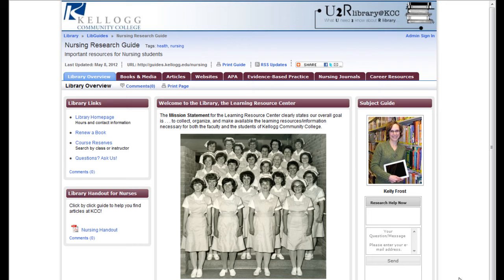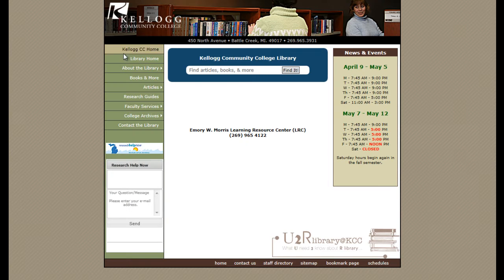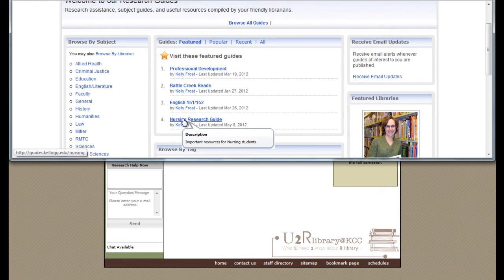First, to access the guide, simply type in the URL: http://guides.kellogg.edu/nursing. Or, from the library's website, click on Research Guides and then go to the Nursing Research Guide.